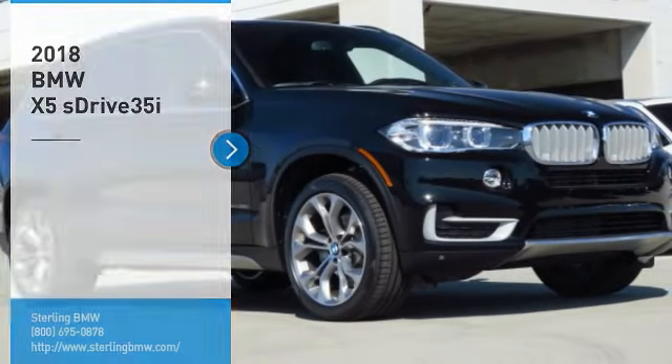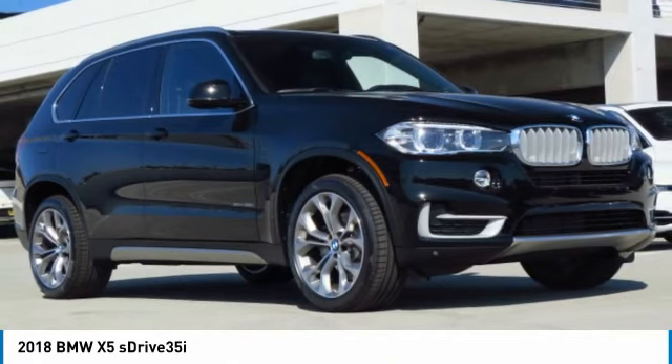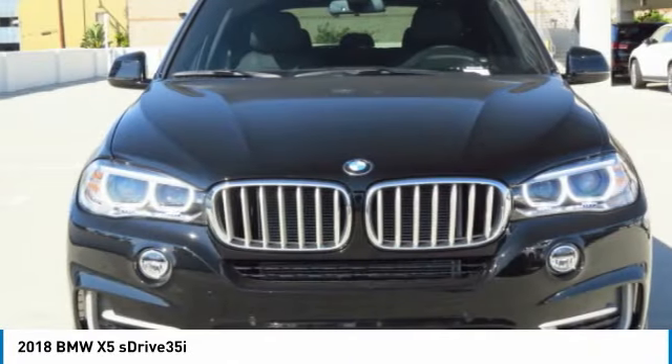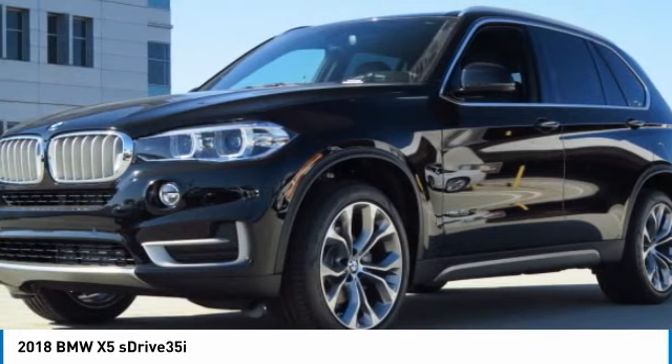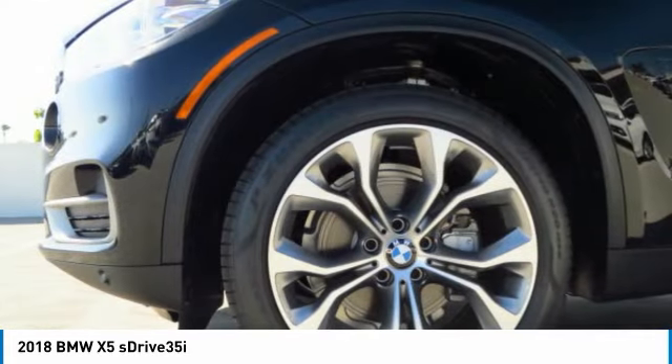Stop by and take a look at the 2018 X5. The BMW X5 is an award-winning performance, space, and efficiency vehicle. Here are some of this vehicle's great options.